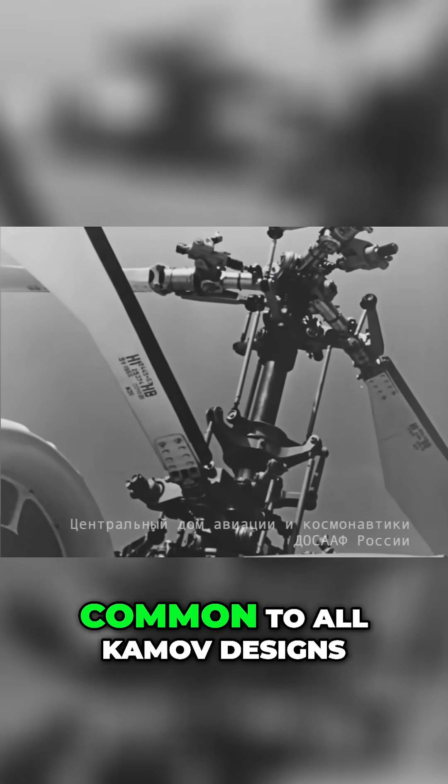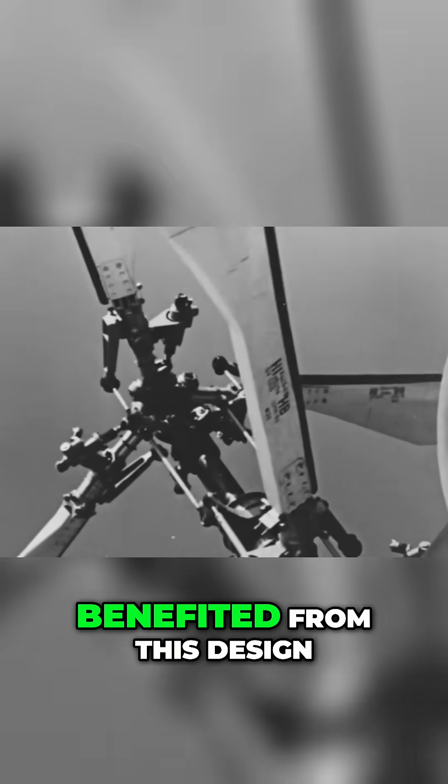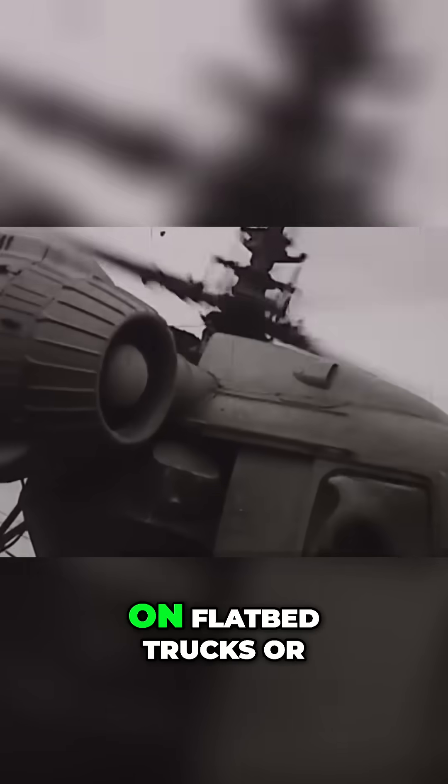Coaxial blades were a stroke of genius common to all Kamov designs, and the Ka-26 greatly benefited from this design. Without a tail rotor boom, it was really compact and could easily land on flatbed trucks or even small ships.